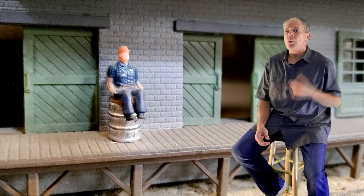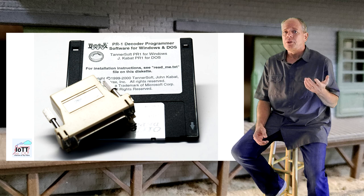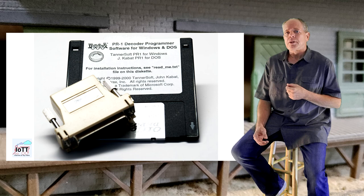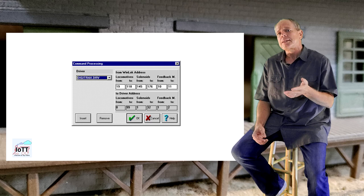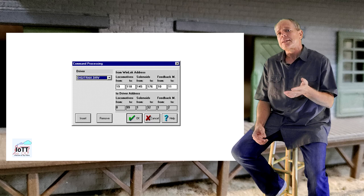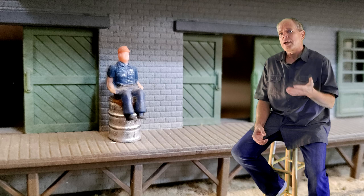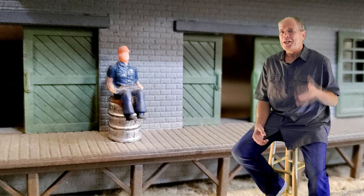About one year later I added support for LocoNet, and for several years WinLock was the only software that supported the Digitrax system. During that time I also did the PR1 for Windows, a freeware for decoder programming that was bundled with the Digitrax PR1 programmer. One important feature of WinLock 1.5 was that it supported pretty much all digital command control systems on the market at that time, and on top had the capability to run several different systems at the same time. For Swiss modelers it was quite common to have a 3-rail mainline using Märklin and a 2-rail narrow gauge line running on a Lenz system. WinLock allowed controlling locomotives and turnouts of both systems on the same screen — a feature that turned out to be an important element in a lawsuit against JMRI later.